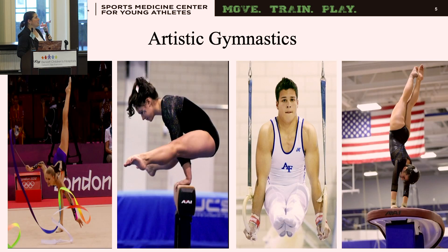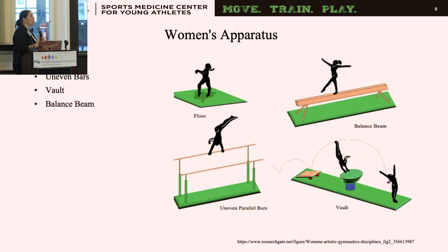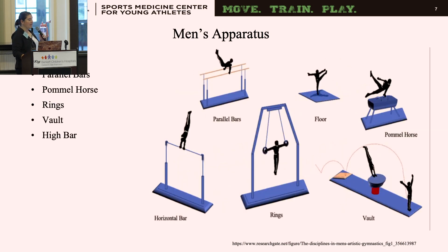We are specifically going to be talking about artistic gymnastics. For women's artistic gymnastics, women have four different apparatus: floor, uneven bars, vault, and the balance beam. For men, they have six: floor, parallel bars, pommel horse, rings, vault, and the high bar.